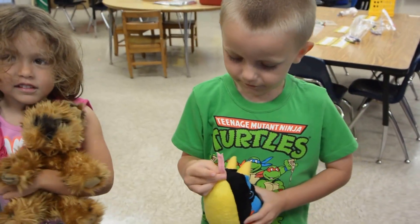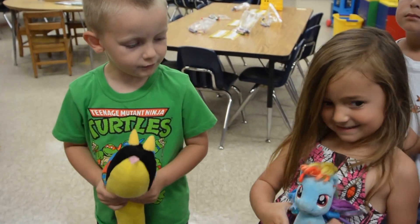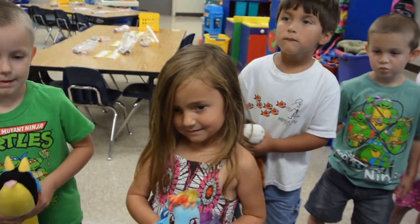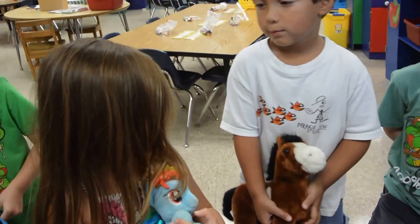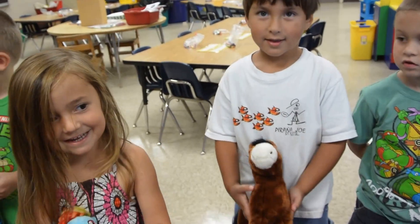Black snake, black snake, what do you see? A blue pony looking at me.